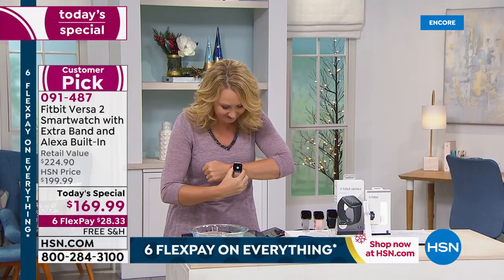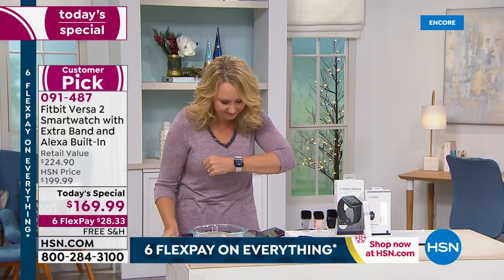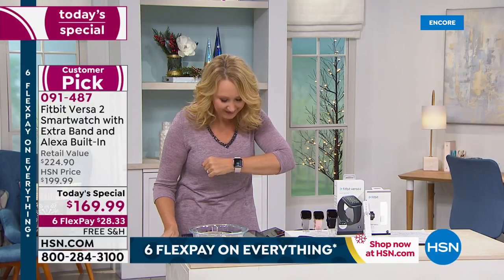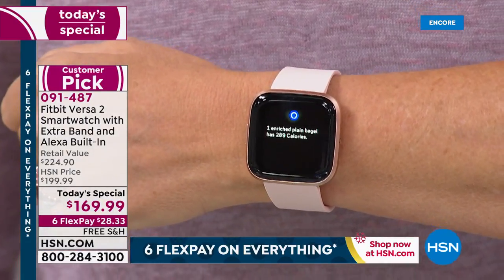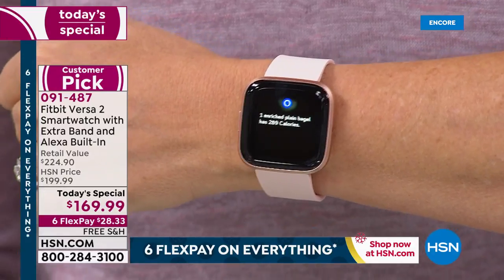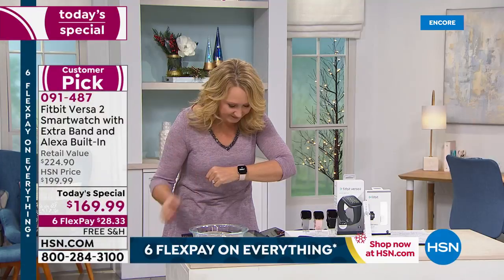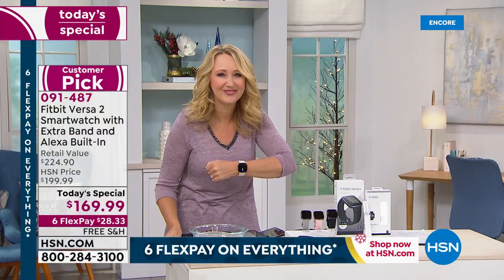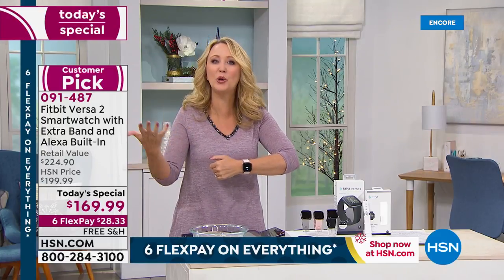It's really easy. How many calories are in a bagel? It just takes a couple seconds — look, it's telling me 289 calories in a bagel. And then check this out — you can go back in and say: turn off the lamp. See that? How cool is that?